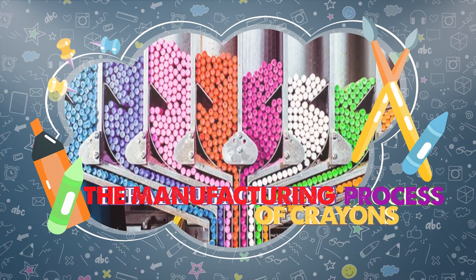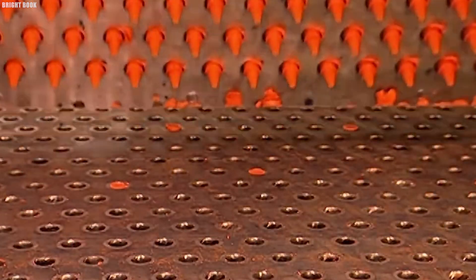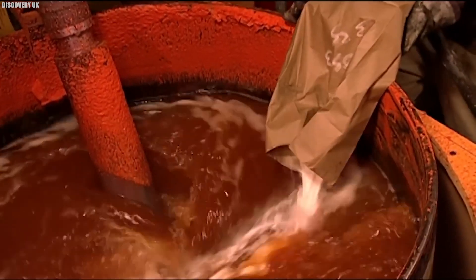The manufacturing process of crayons. In large vats, solid blocks of paraffin wax are heated until they melt into a clear, thick liquid. Maintaining the right temperature is crucial — if the wax gets too hot, it can burn, and if it cools down too much, it becomes impossible to mix.